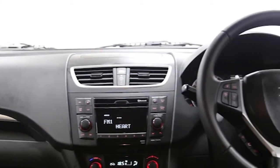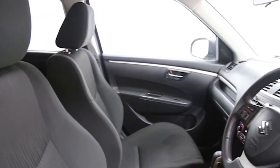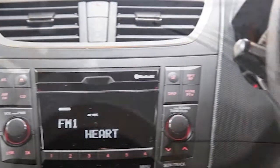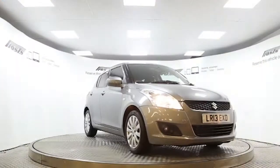This Suzuki Swift has been through our full and extensive service and preparation process to ensure it's in perfect condition. Reserve this car online today for 48 hours for a no obligation, fully refundable £100.